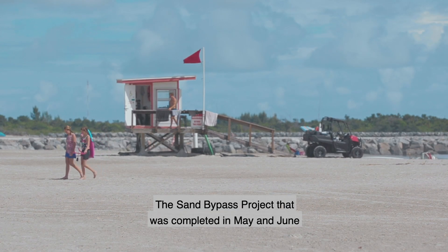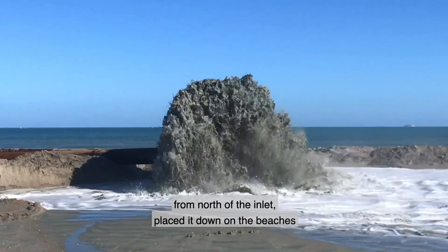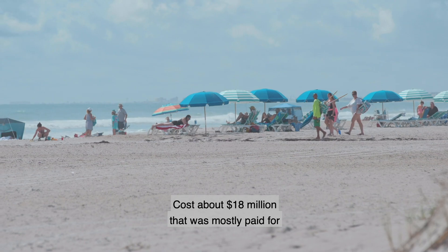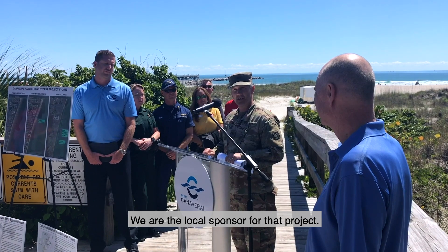The sand bypass project, completed in May and June of 2019, moved about 1.4 million cubic yards of sand from north of the inlet and placed it on the beaches of Cape Canaveral and Cocoa Beach. It cost about $18 million, mostly paid for by the U.S. Army Corps of Engineers. We are the local sponsor for that project.